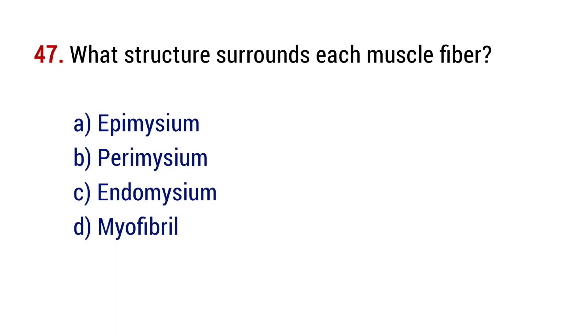Question number 47. What structure surrounds each muscle fiber? The right answer is option C, endomysium.